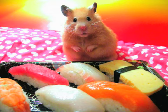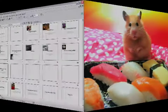Pecha Kucha started in Japan, as I said — that's where sushi comes from. But it's also spread not only around the world to over 80 cities, but also into business. Autodesk ran their main sales conference in Las Vegas in March 2007 using Pecha Kucha.